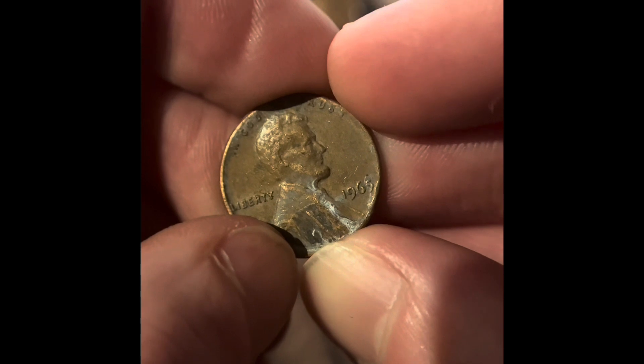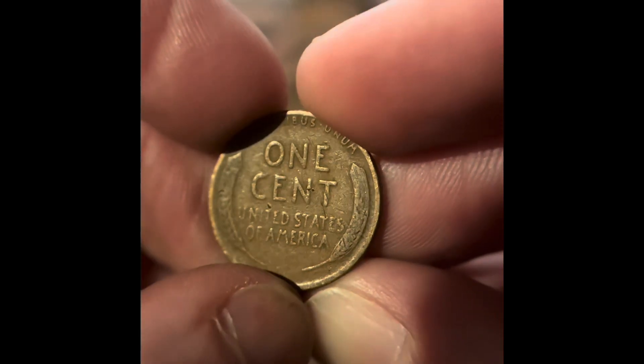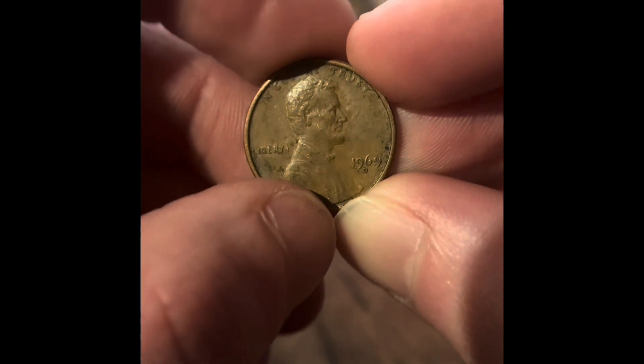We got 1965, Philadelphia. Then we got a really good condition 2009 — a lot of them don't look in that good of condition. We got another wheat penny; it looks a little bit older. We got 1969, Denver.